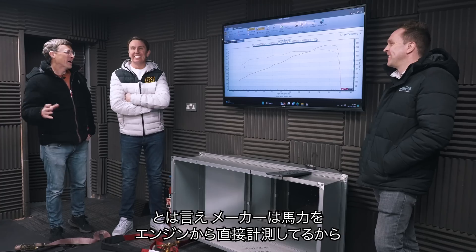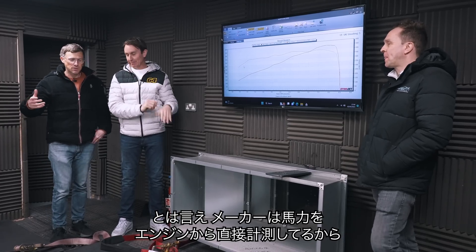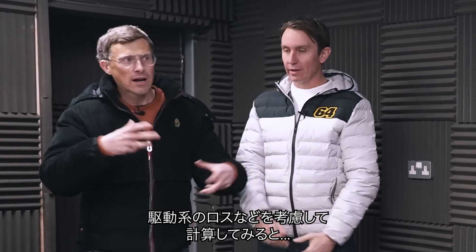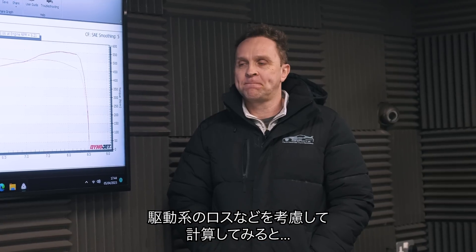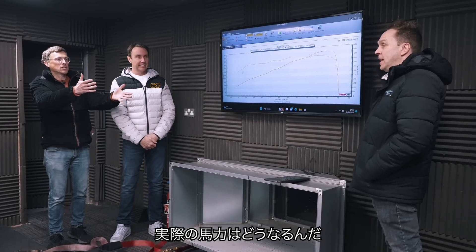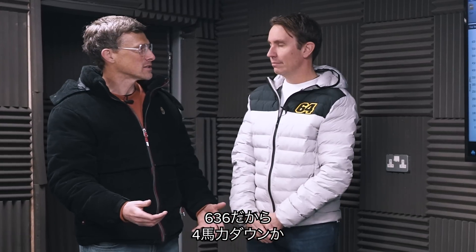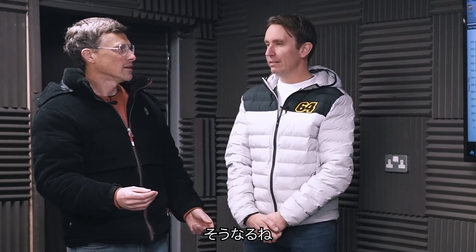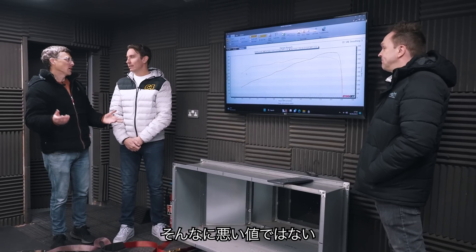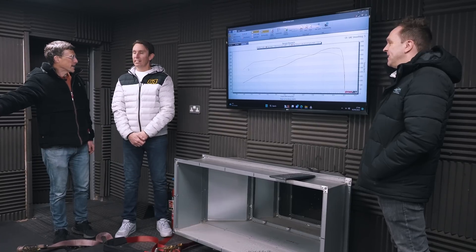Obviously when the manufacturers measure their engine outputs, they do it at the flywheel, so we have to do a little calculation to work out the drivetrain losses. And when you do that calculation, Paul? 636 horsepower. 636 — so 4 horsepower down. Which is neither here nor there, really. It's like 4 horsepower between friends. It's pretty much bang on the money.